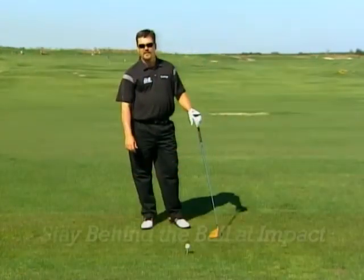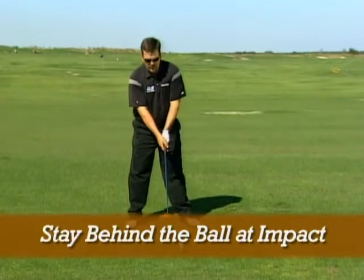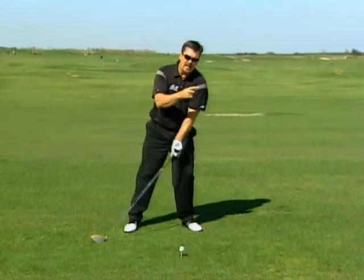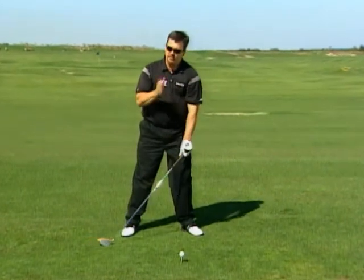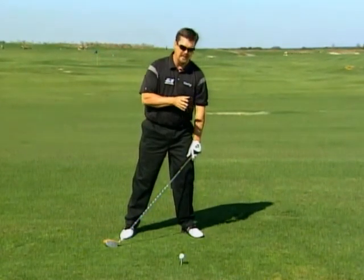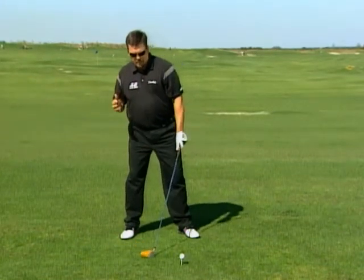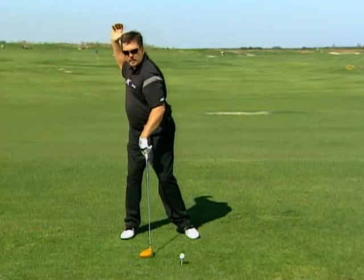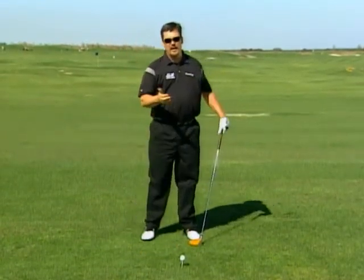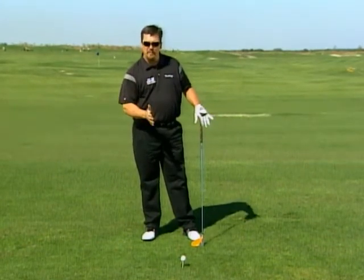Number four: stay behind the ball at impact. Too many golfers, when they get to impact, have their head already on the target side of the golf ball — you're done, because you cannot hit the ball on the upswing when you're already past it. A lot of people get back and take their swing but then slide through and get ahead of it. You don't want to do that. When I say stay behind the golf ball at impact, that's exactly what I mean — at impact.